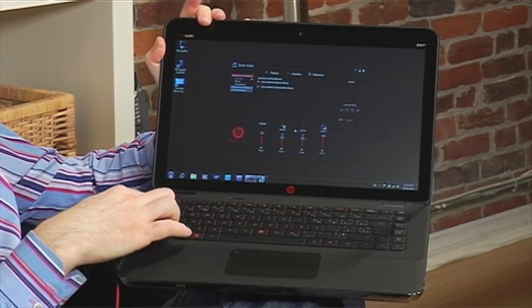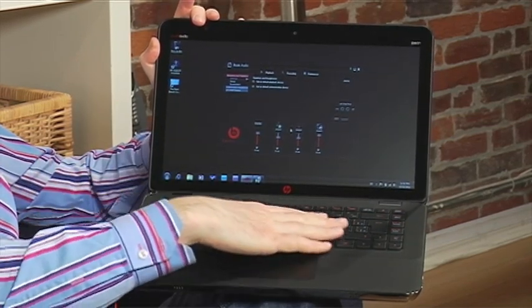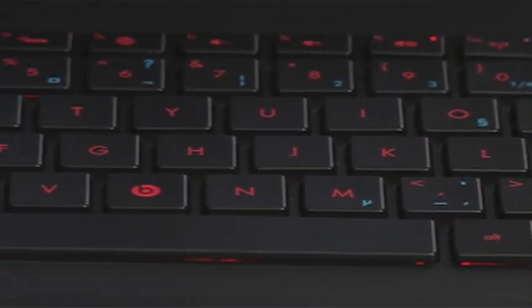I want to check out a laptop right now from HP. This is the NV14, meaning it's got a 14-inch screen. This is the Beats Edition, and if you take a look at it, it's designed in a really cool flat black color with red keyboards. At nighttime the keys actually illuminate in a soft red light.